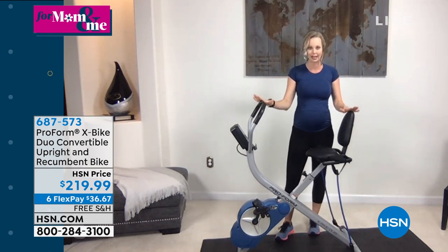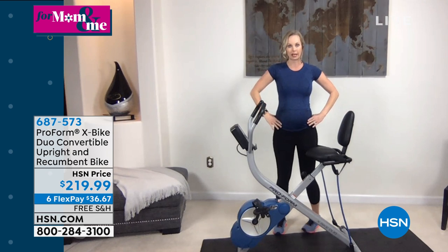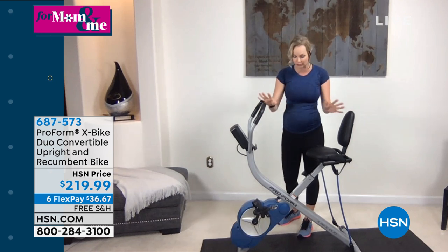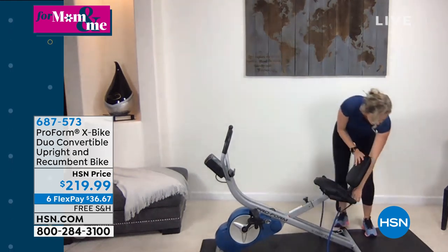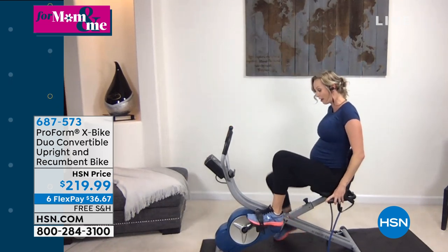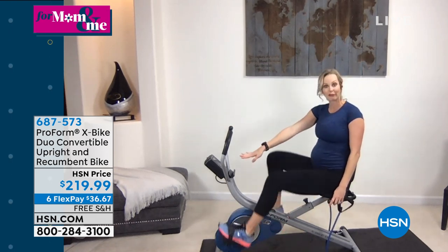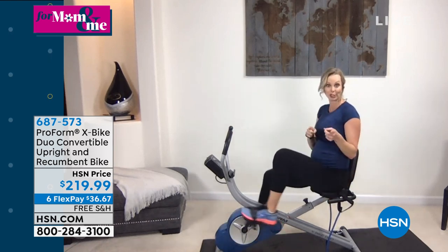Carissa gets off to show the conversion that makes this the X-Bike Duo. In the upright position it's similar to traditional cycling, but she's pregnant and modifying everything. Anyone who's pregnant or starting an exercise routine should chat with their physician first. For her, the recumbent position is much more comfortable — just two switches, that's it. It gives a really leisurely feeling. She wants to focus on cardio while taking all the strain off her lower body and supporting her back and core area, using the 14 workout apps and feeling great afterwards mentally.